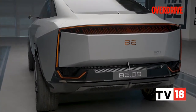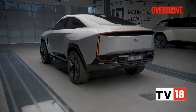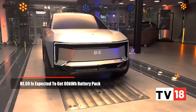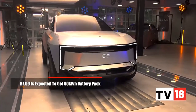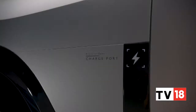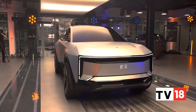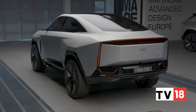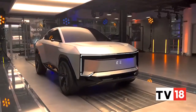That is the BE09 — the top of the line. The nine doesn't stand for a nine-seater; it's going to be a five-seater. It's going to run an 80 kilowatt-hour battery pack, with a 450-odd kilometer WLTP driving range. It will have all-wheel drive and close to 400 horsepower, and it's going to go up against cars like the Audi e-tron and e-tron Sportback as a feature-rich, value-for-money alternative from Mahindra.